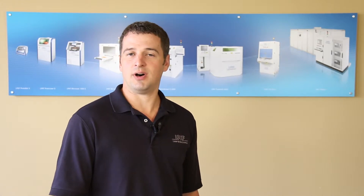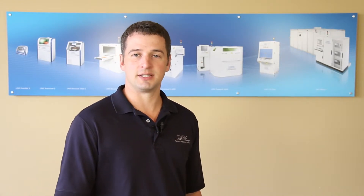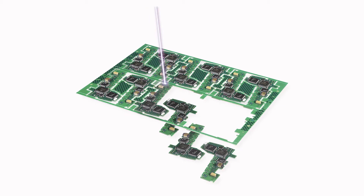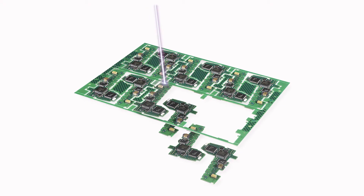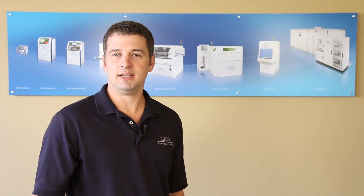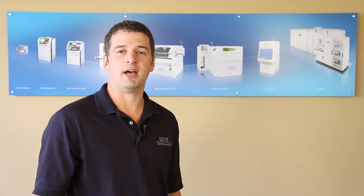LPKF Laser & Electronics also offers a line of laser-based systems for production equipment and production requirements. This includes laser welding, laser depaneling with UV laser systems, and even laser solar cell scribing. If we can be of any assistance regarding your research and development applications,